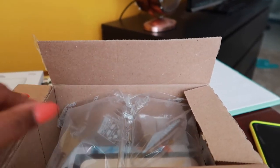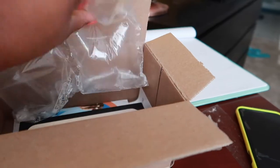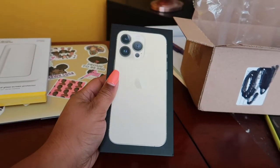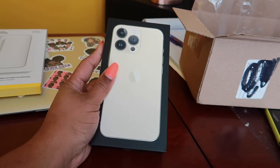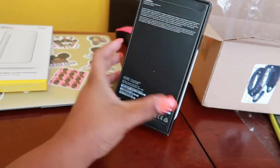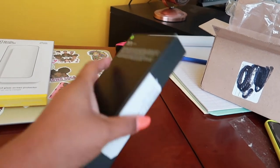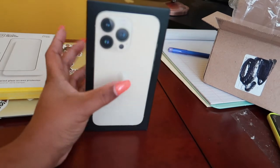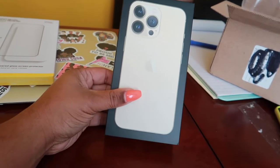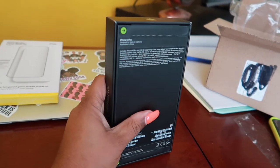My iPhone 13 Pro was just delivered a couple of minutes ago. It took about two weeks to get here. I pre-ordered it on the day it came out — September 24th or 28th, whatever day it was. I heard that the iPhone Pros and Pro Maxes with one terabyte of storage were taking longer to ship than other iPhone 13s. I got the iPhone 13 Pro in gold with one terabyte of storage.